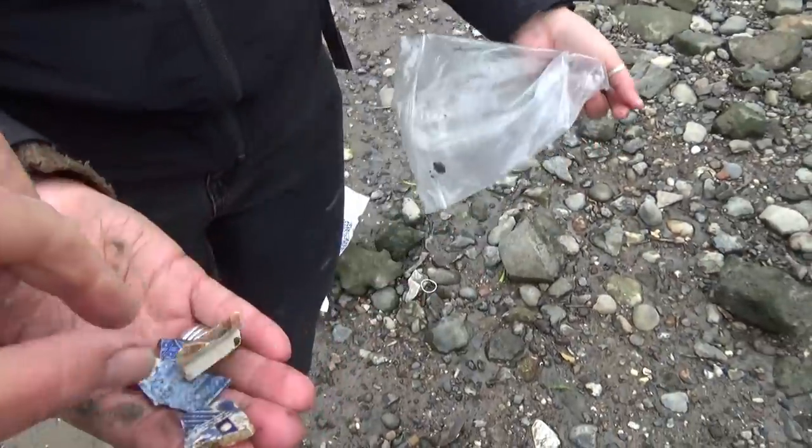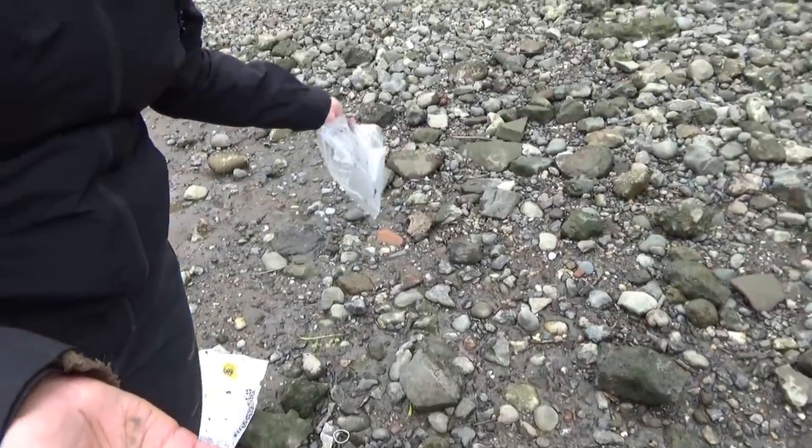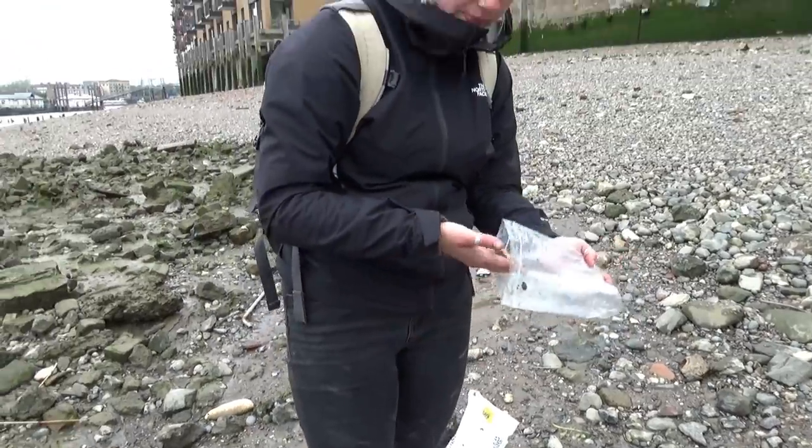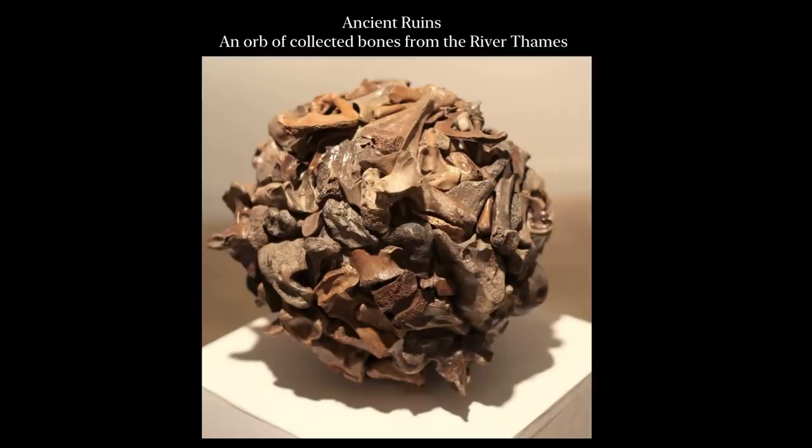Yes, that is willow plate. It's beautiful. That's such a good idea. It's your orb that you made out of bones at the gallery. It was. The exhibition's just finished, but I have a show coming up and it's going to be in there. I did another one with oyster shells.